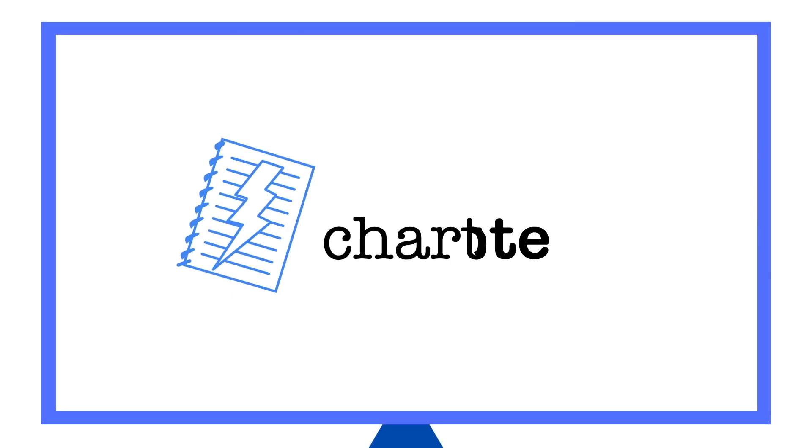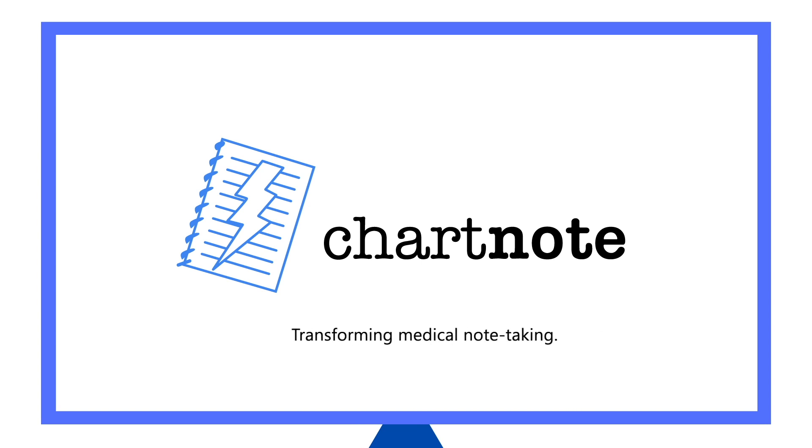Experience this breakthrough in healthcare by creating a free ChartNotes account today.